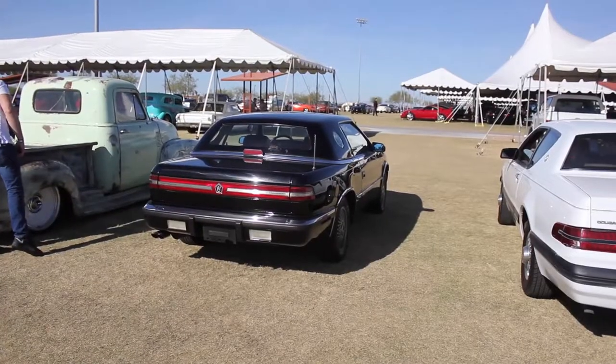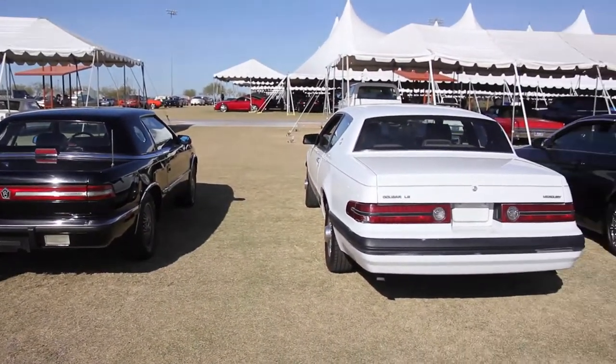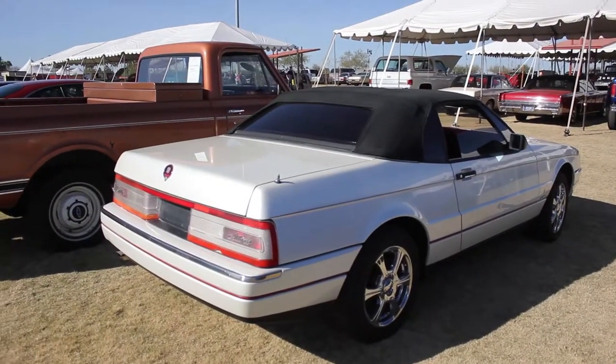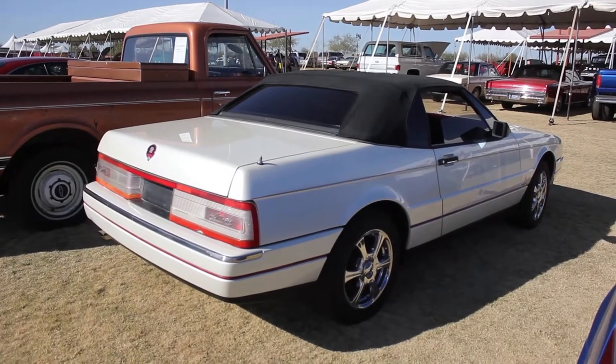Okay guys, check this out. We've got a Chrysler TC by Maserati, a Mercury Cougar, and a Buick Riviera here, followed by the Cadillac Allante. It's quite an impressive lineup of 90s luxury cars.